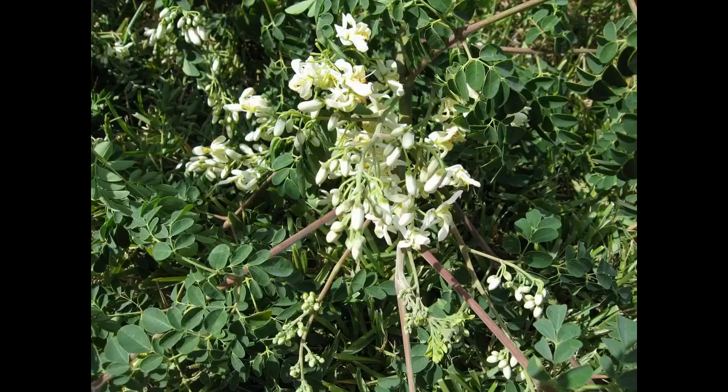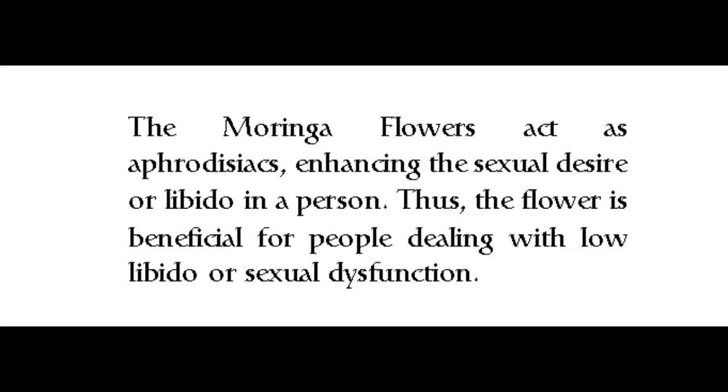Benefits of moringa flowers: the moringa flowers act as aphrodisiacs, enhancing the sexual desire or libido in a person. The flower is thus beneficial for people dealing with low libido or sexual dysfunction.